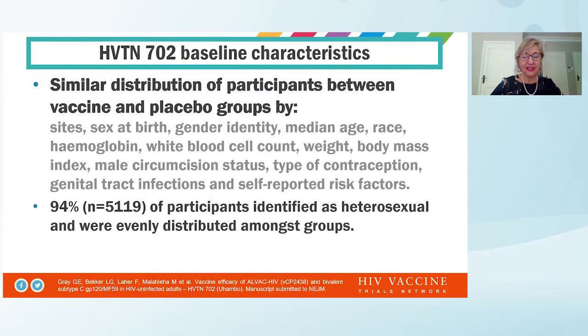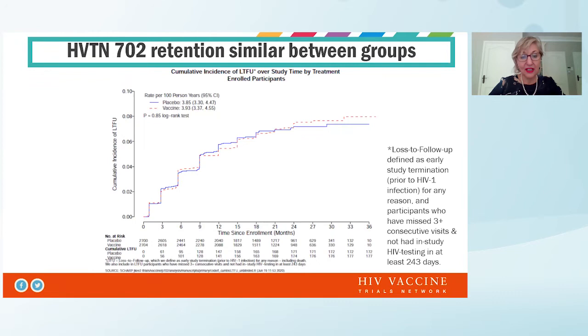In terms of the randomization, this worked very well. We saw similar distribution of participants between vaccine and placebo arms by sites, sex at birth, gender identity, median age, race, full blood counts, body mass index, male circumcision, type of contraception, genital tract infections, and self-reported risk factors. Overall, most participants identified as heterosexual and were evenly distributed across the study groups. Retention was very good, with no difference in loss to follow-up between vaccine and placebo.